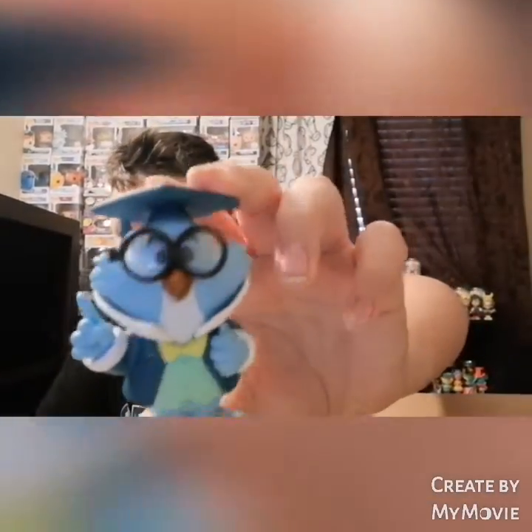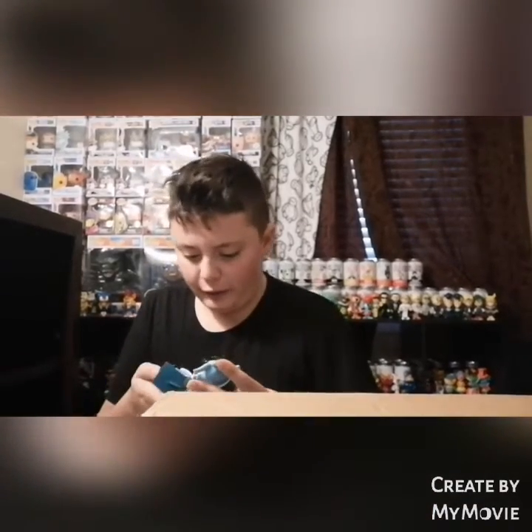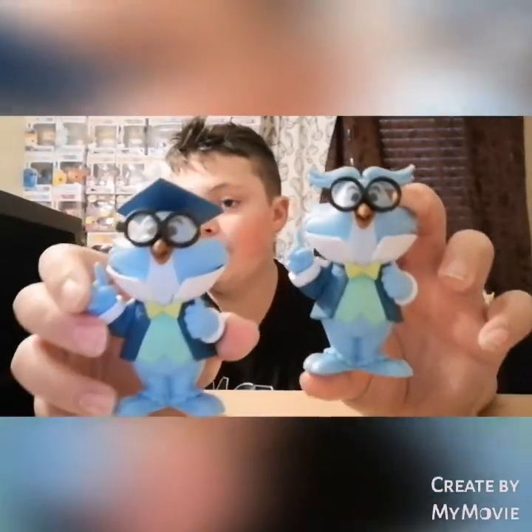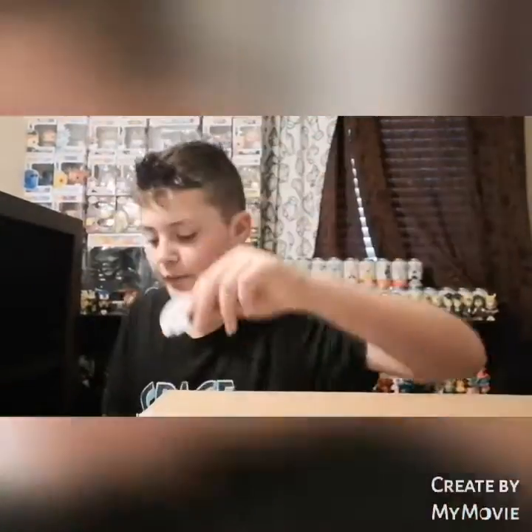The next one I also pulled on the What the Pops livestream — it is Professor Owl. With the chase, the only difference is he has the hat on. Here's the chase, and now let's open up the common. The seller put it in the bag too — let's take a look at Professor Owl's common. So here is the difference: it's the exact same suit, it's literally just the hat that's different about it. I needed both for common and chase.